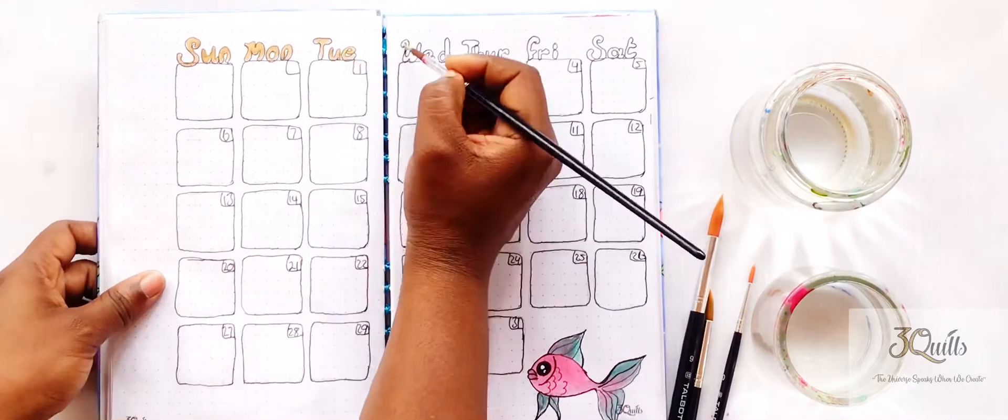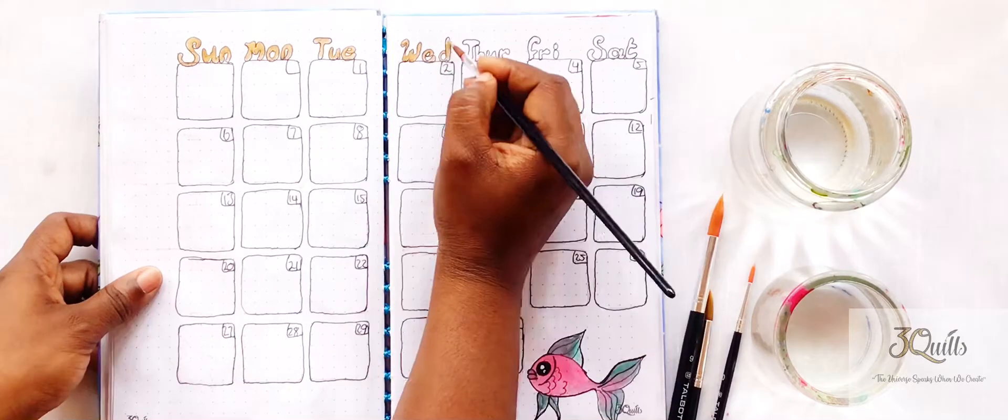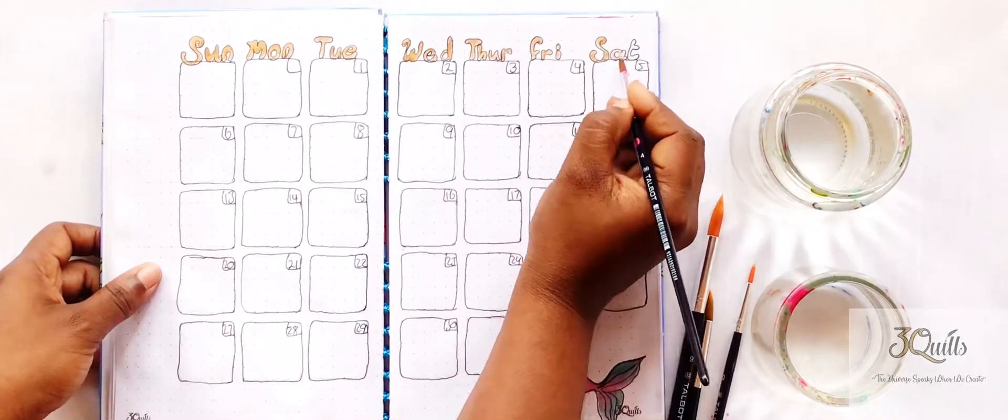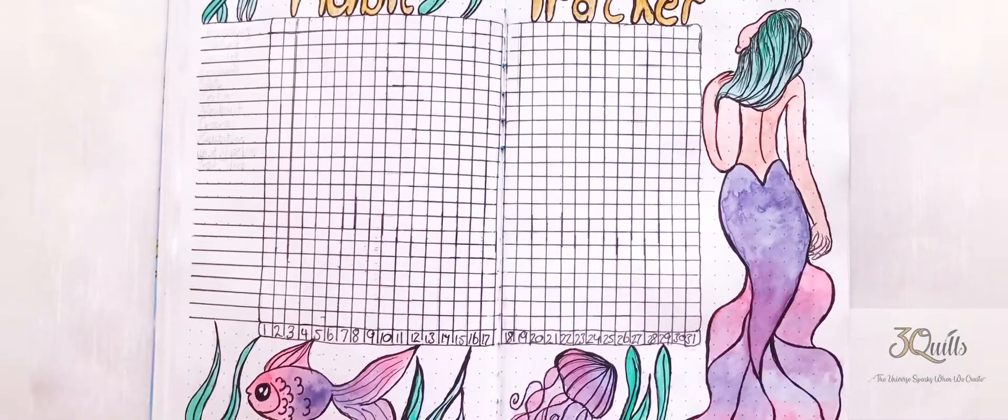For the calendar I left it really simple — it took up most of the page anyway — so I just drew a little fish at the bottom and painted in the letters with acrylic paints.